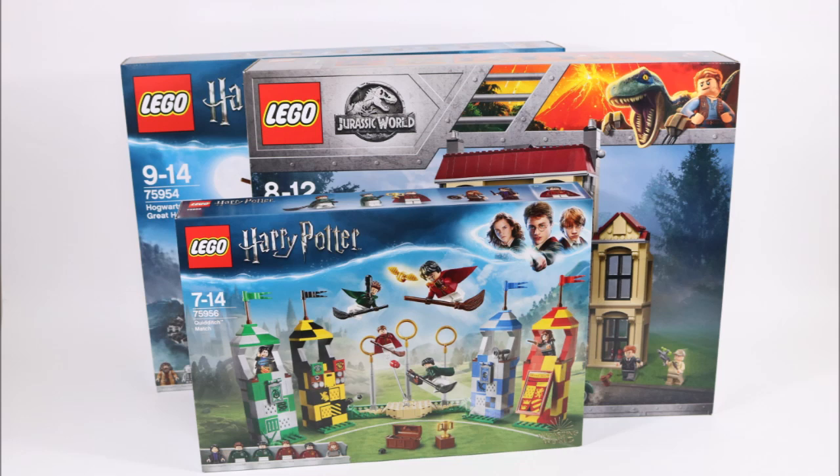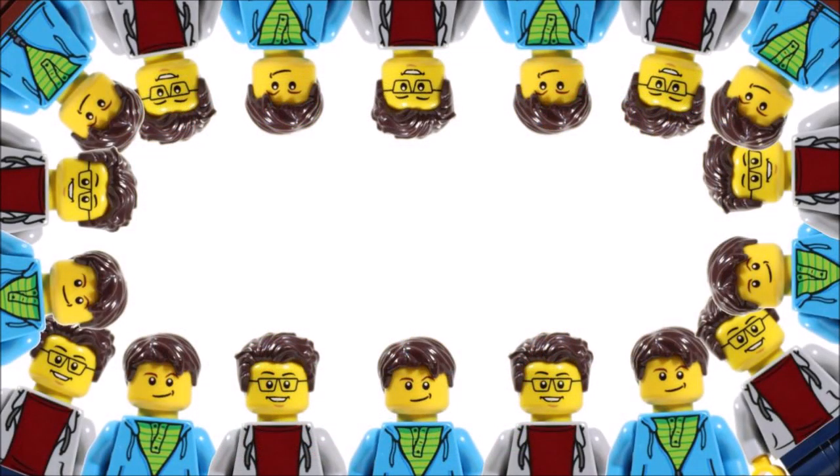Hope you enjoyed a BrickBrosUK Lego haul video and don't forget to check out our channel for more of our fun Lego videos, and like, comment, and subscribe to BrickBrosUK.